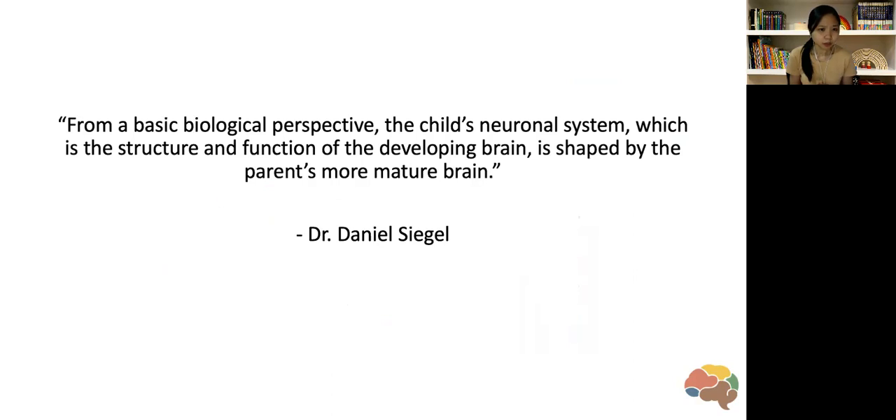I wanted to share a quote from Dr. Daniel Siegel — a neuroscientist who works a lot with the neuroscience behind relationships. He says: 'From a basic biological perspective, the child's neuronal system, which is the structure and function of the developing brain, is shaped by the parents' more mature brain.' Basically, the brain of our children — and even our own — is shaped by the meaningful relationships and interactions we have throughout life. This is especially true for children shaped by parents and caregivers who have more responsive and caring approaches to the child's needs.